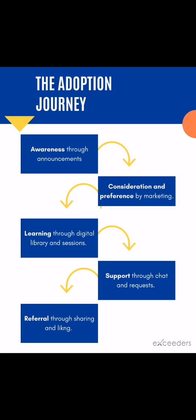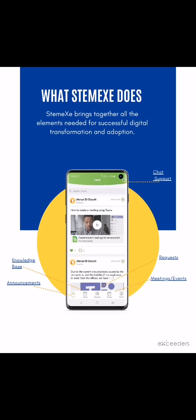These challenges can be solved if you follow the software adoption journey: Awareness, Consideration, Learning, Support, and Referral. STEMX for Software Adoption helps CIOs and IT teams succeed in their digital transformation journey. The mobile app and website contain all the elements necessary for successful software adoption.